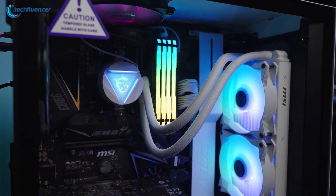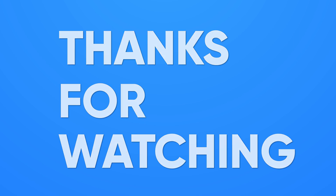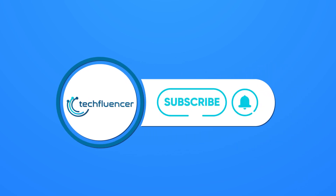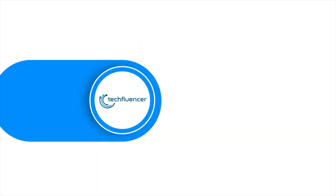So that was all about our top 7 picks for the best AMD Ryzen 9 7950X CPU cooler. If you found this video to be helpful, give it a thumbs up, share it with your friends, and comment below to let us know your thoughts. Subscribe to our channel and hit the bell icon if you want to see more videos like this on your feed. We'll see you next time. Bye.